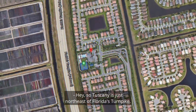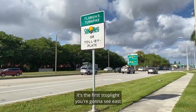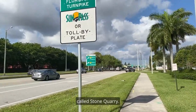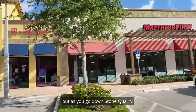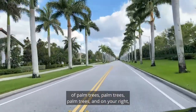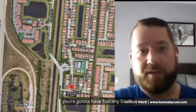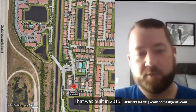Tuscany is just northeast of the Florida Turnpike. If you exit on Atlantic Avenue from the Florida Turnpike, it's the first stoplight you're going to see heading east, called Stone Quarry. You're going to notice some shopping and restaurants out there. As you go down Stone Quarry, you'll have that quintessential Florida view with palm trees. On your right you're going to have Tuscany South, which is the first neighborhood in Tuscany, built in 2015.